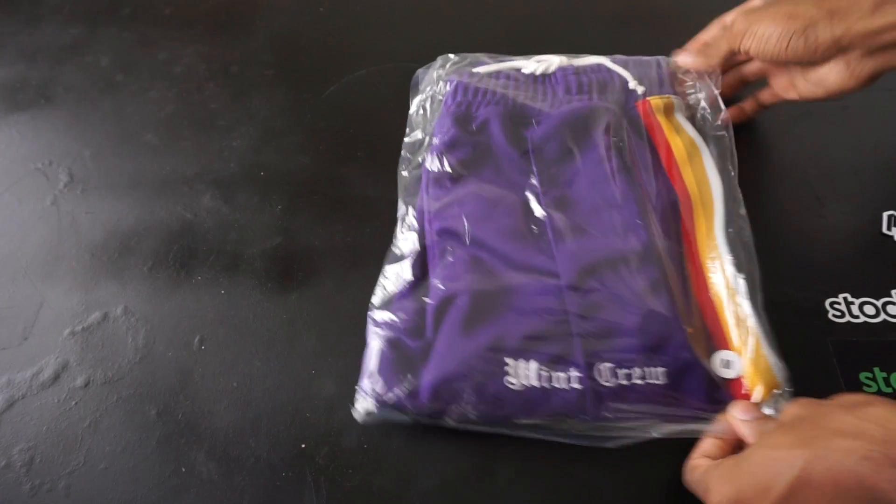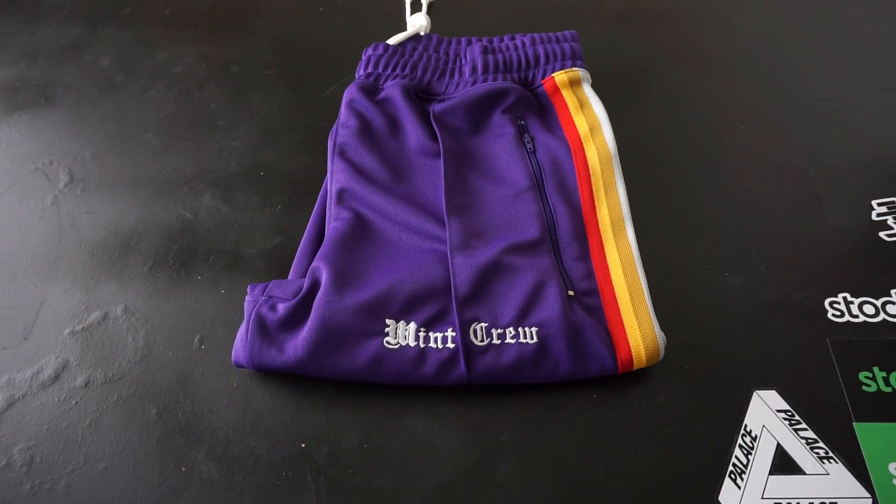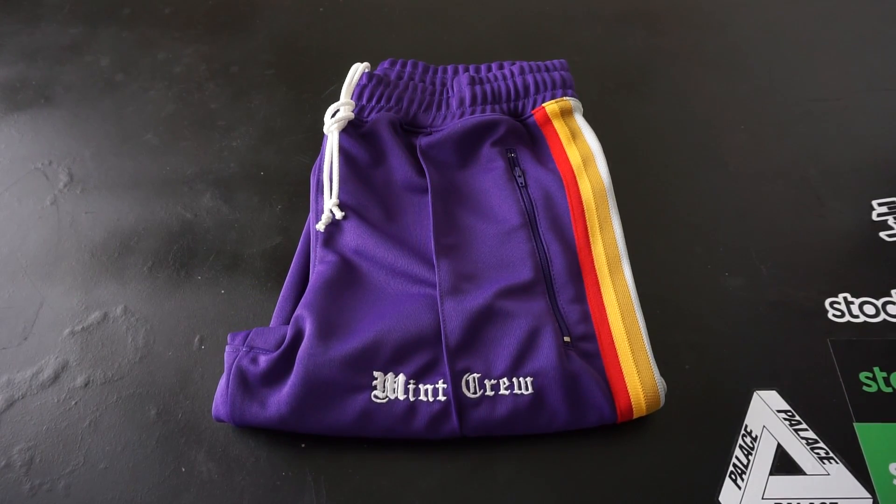Track pants from Mint Crew. They did a Black Friday release — track pants and jackets to match, basically tracksuits. They had purple, black, red, and navy. Navy sold out almost instantly, other colors lingered a bit. I decided to go with purple to do something different. I felt like purple spoke royalty, and based on the shoes I'm getting in soon, I decided to go with purple to mix it up.